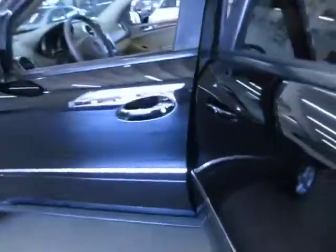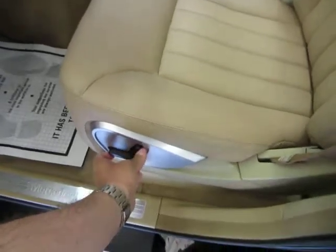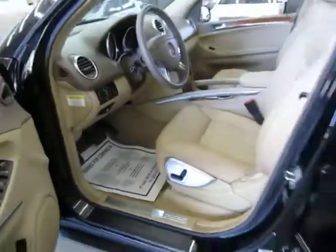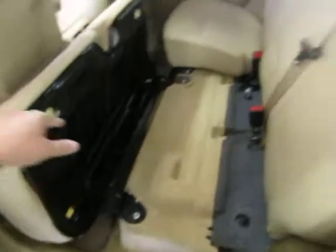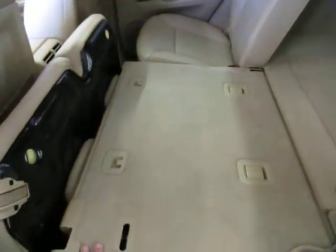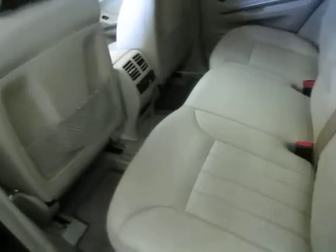These seats will fold for cargo mode. Let me slide the front seat up just a hair to show you better. To go into cargo mode, first pull here, then grab here and throw this down — that's cargo mode. This is a 60/40 seat: 60% on this side, 40% on that side. To go back to passenger mode, just flip it — it locks down, you flip this down, and you're back in passenger mode.